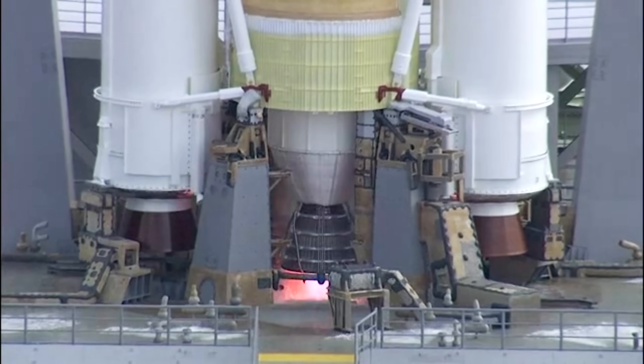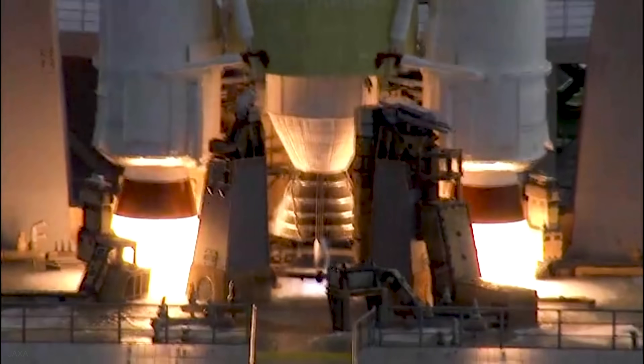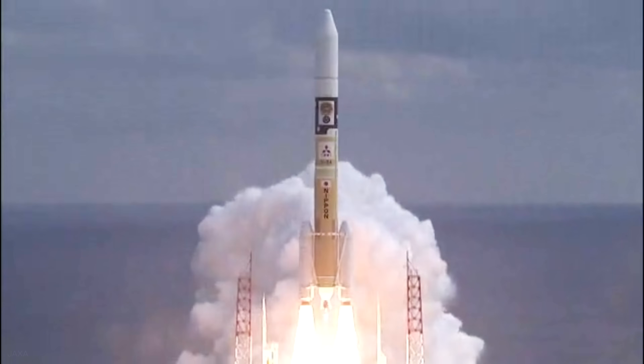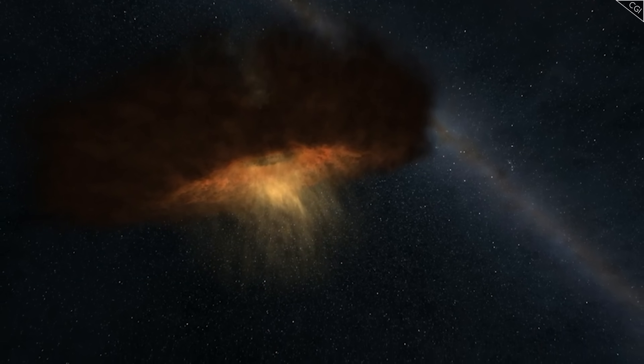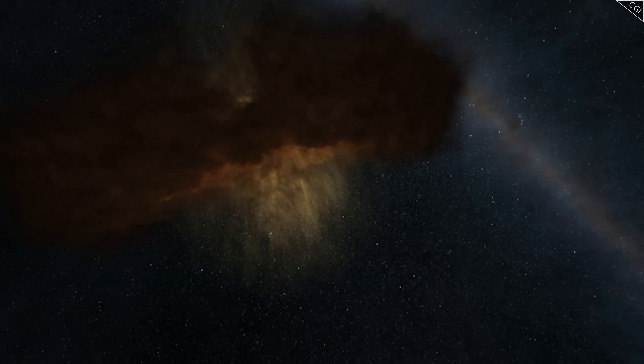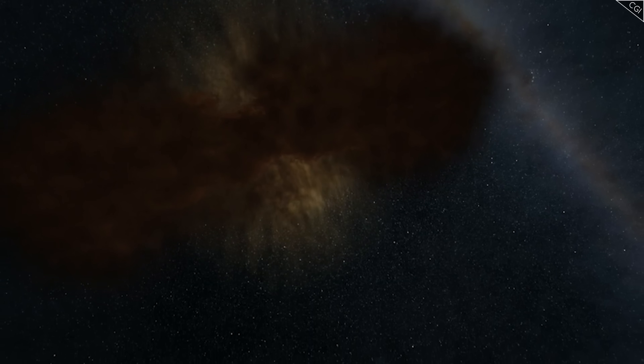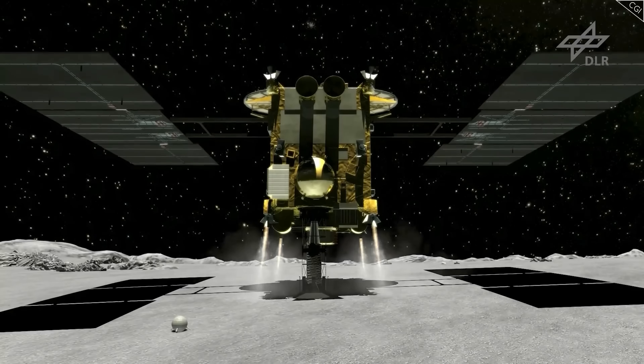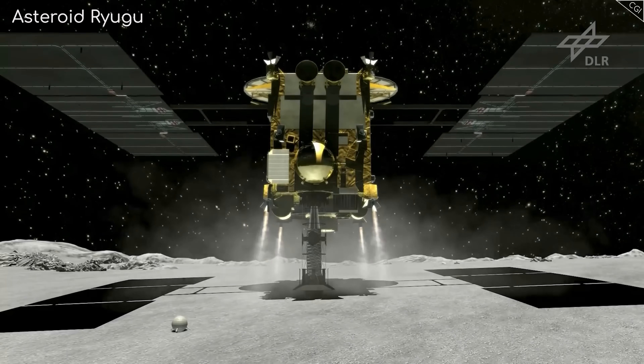On 3 December 2014, Hayabusa 2 launched from the Tanegashima Space Center in Japan. The mission aimed to gain insight into the origin and evolution of the solar system, including the beginnings of life. It would do this by collecting samples from the near-Earth asteroid Ryugu.